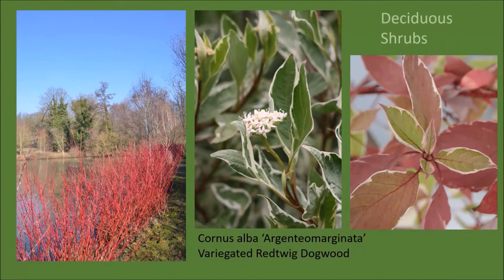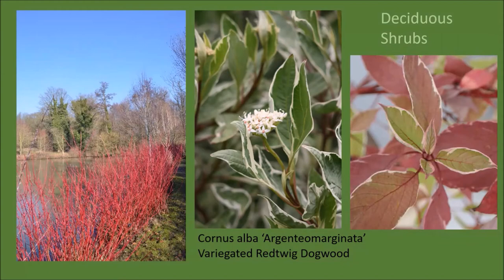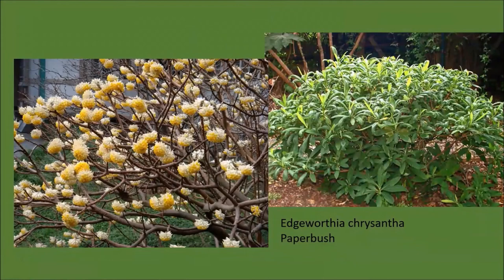Deciduous shrubs can provide color in winter as well, and probably the most famous is the twig dogwood. This is Cornus alba 'Argenteomarginata'—it has green leaves with white edges and little white flowers in summer. It has beautiful fall foliage as well, but its claim to fame are those beautiful bright red stems in winter. Edgeworthia chrysantha is another plant that is not used enough in our gardens—imagine your surprise when you see little clusters of yellow and white flowers blooming on leafless branches. The other seasons of the year it provides lovely texture, with leaves arranged in whorls around its branches.